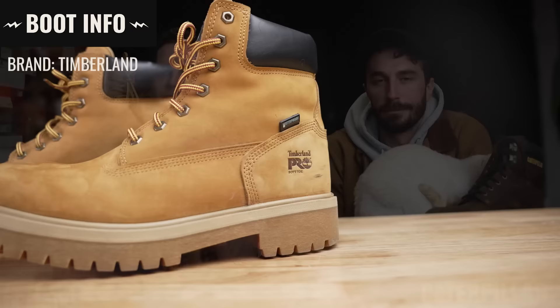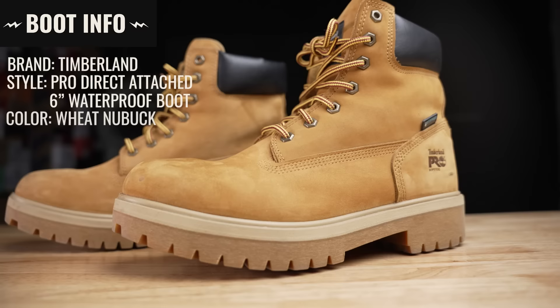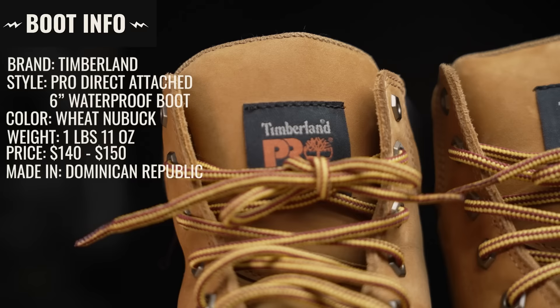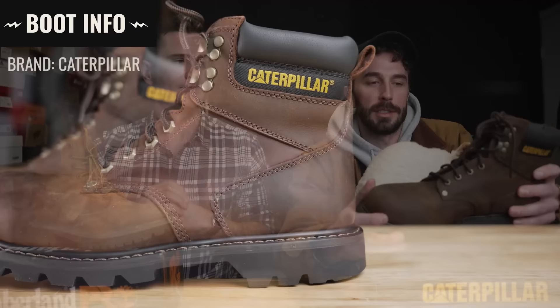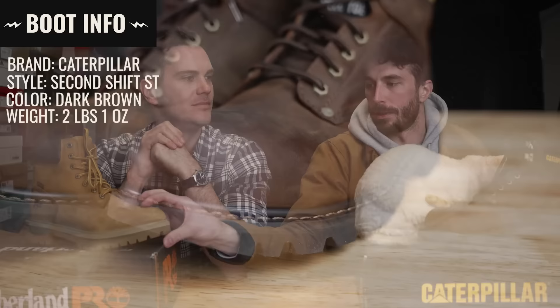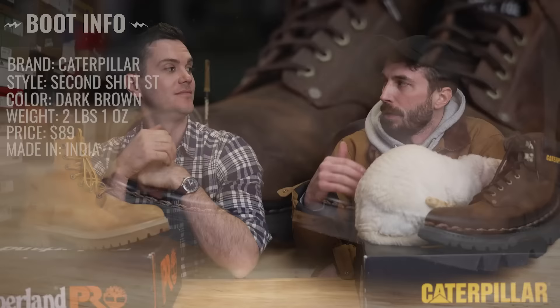The Timberland style is the Men's Direct Attach Six Inch Waterproof Boot in the famous wheat nubuck color. They weigh one pound eleven ounces, retail at $140 for soft toe or $150 for steel toe, and are made in the Dominican Republic. The Cat style is the Second Shift ST in dark brown, weighing two pounds one ounce with a steel toe. They retail for $89 and are made in India.